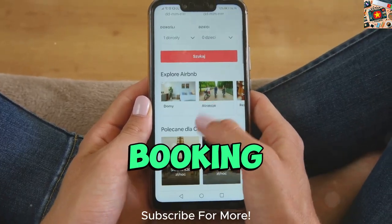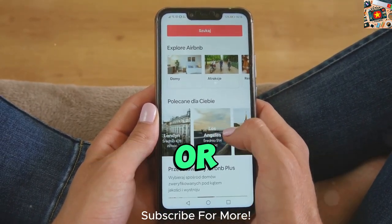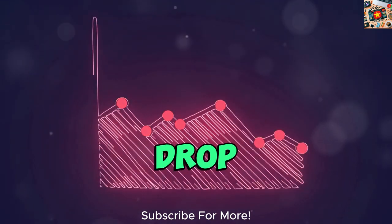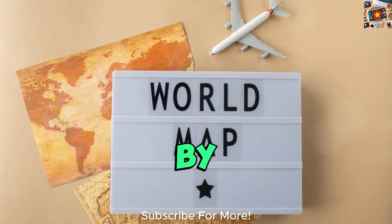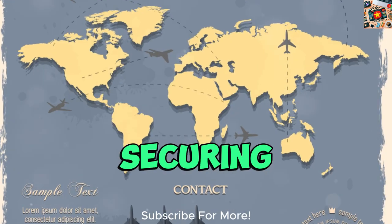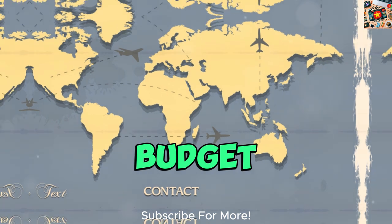To optimize your booking timing, consider setting up price alerts on flight comparison websites or airline apps. This allows you to monitor fare fluctuations and receive notifications when prices drop, enabling you to book at the most opportune moment. By incorporating these booking strategies and timing tips into your search, you can increase your chances of securing the cheapest flights to Vietnam within your budget.